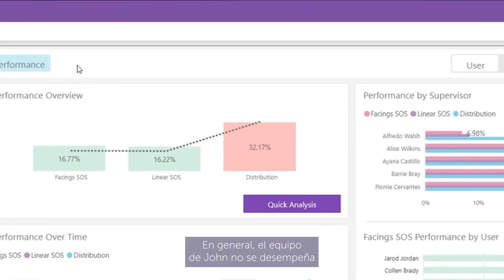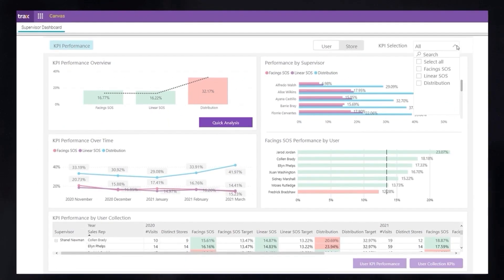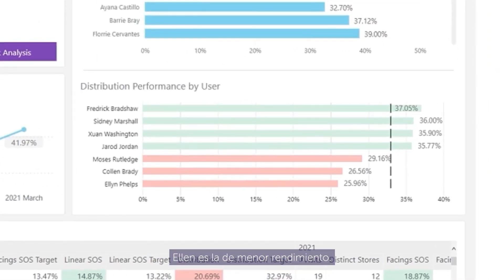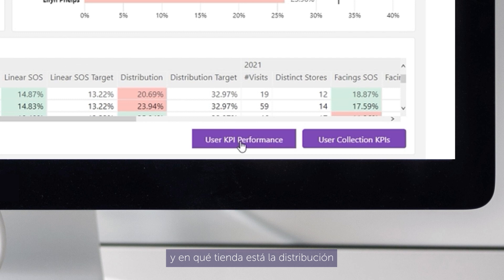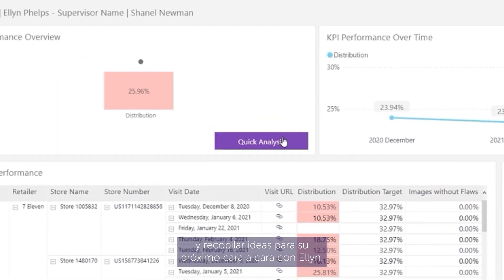Overall, John's team does not perform as expected on the distribution KPI. Three sales representatives seem to contribute to this gap, with Ellen being the lowest performer. John can easily check Ellen's visits to determine when, in which channel, and in which store distribution is well behind the target, and collect insights for his next one-on-one with Ellen.